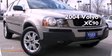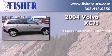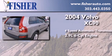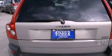This is a 2004 Volvo XC90. This SUV has a four-speed automatic transmission, a 2.9-liter inline six-cylinder engine, all-wheel drive, and a clean non-smoker interior.